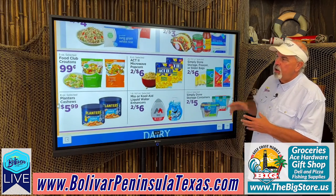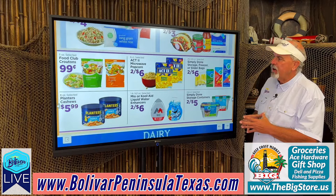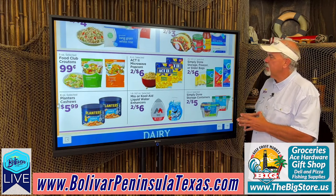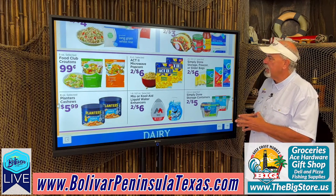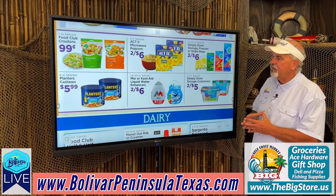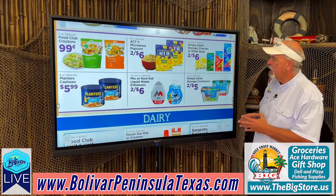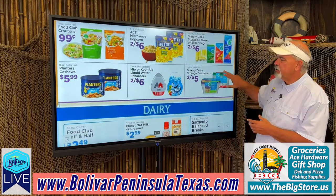Food club rice, 2 for $4. Food club croutons, $0.99 a pack. Act 2 microwave popcorn, 2 for $6. Simply Done storage freezer bags and slider bags, 2 for $6. Planter cashews, $5.99. Liquid water enhancers, 2 for $6. Simply Done storage containers, 2 for $5.